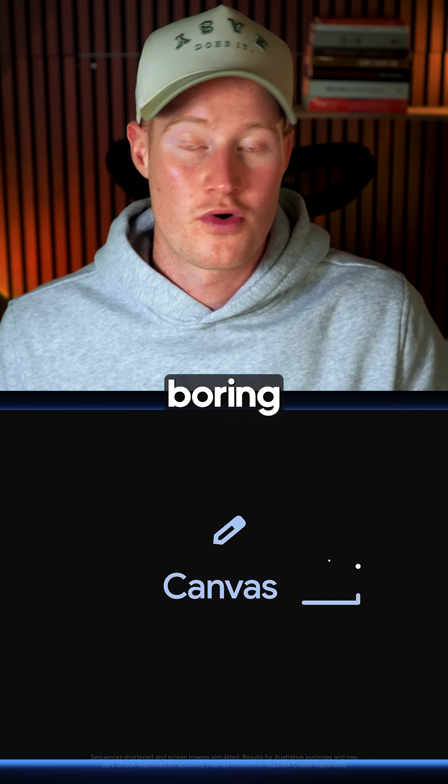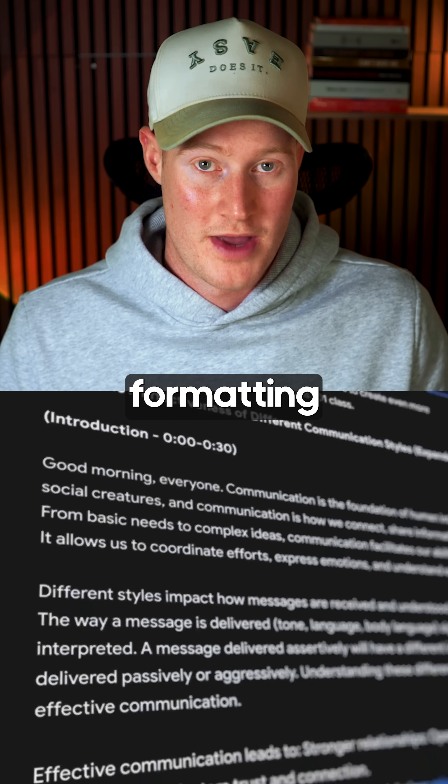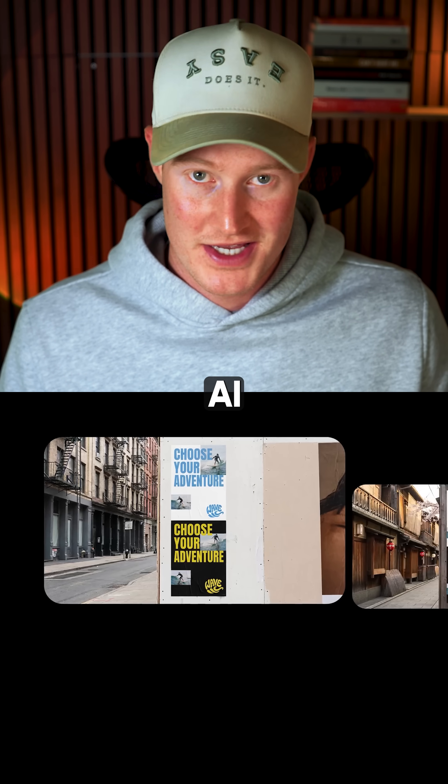Sixth, Gemini Canvas. Turns boring documents into professional presentations with visuals and perfect formatting. And number seven, Nano Banana Pro. Create any image you want with AI, and you can't even tell it's AI generated.